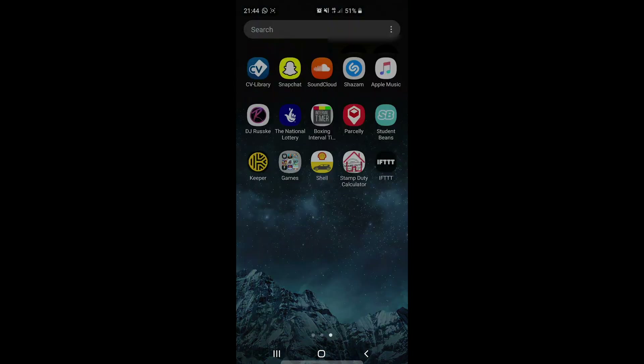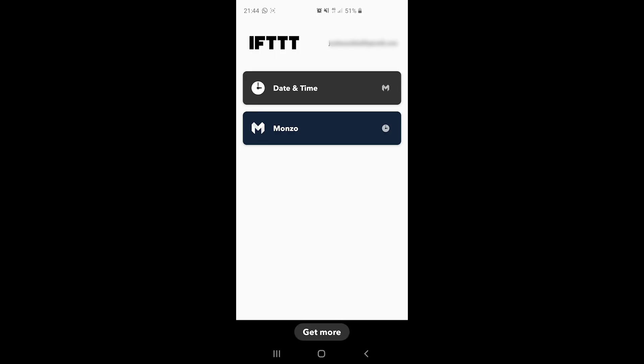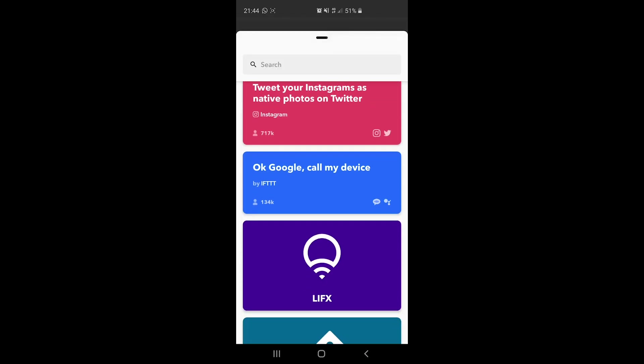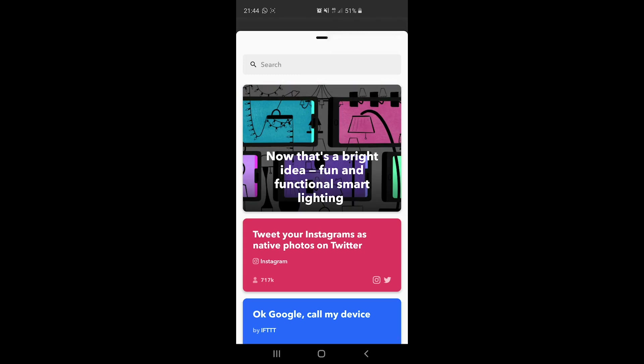IFTTT allows you to sync things like Instagram, Facebook, and Twitter — it's a really clever app. Depending on how you want to use it, it gives you loads of ideas on how you can set things up and helps you automate stuff.